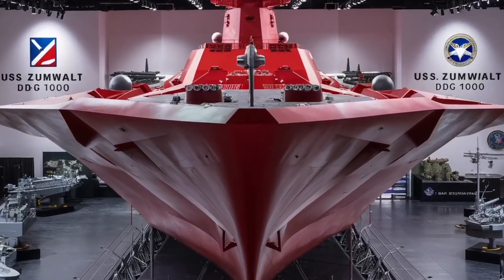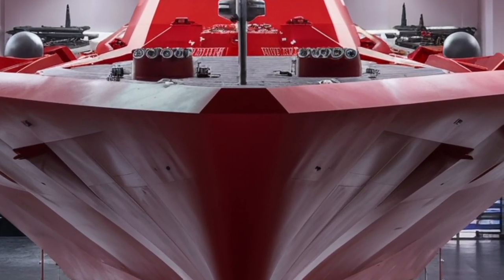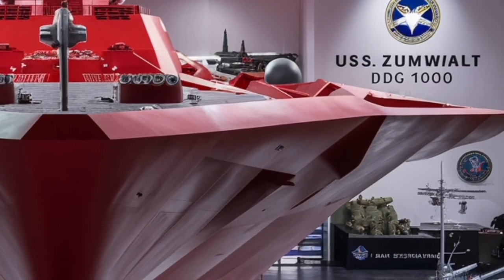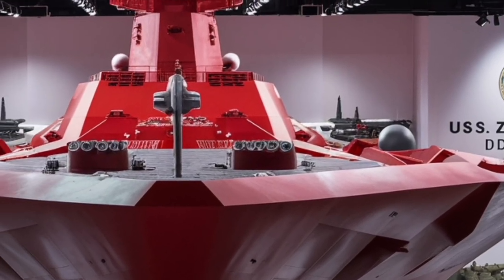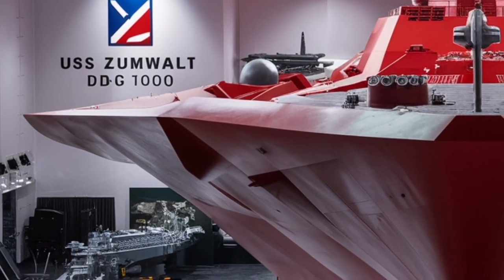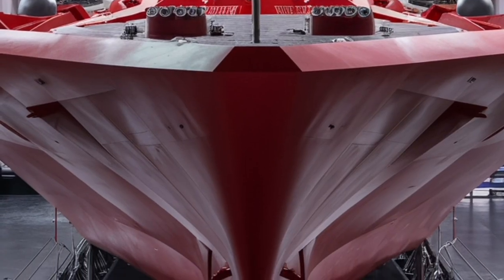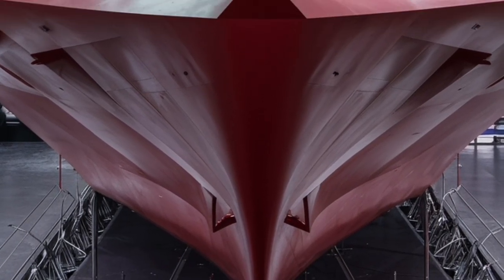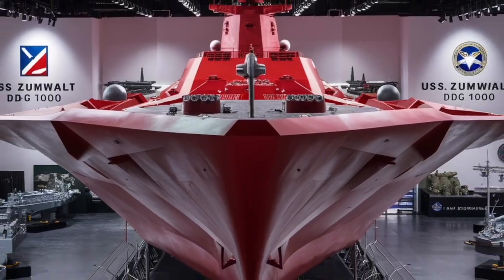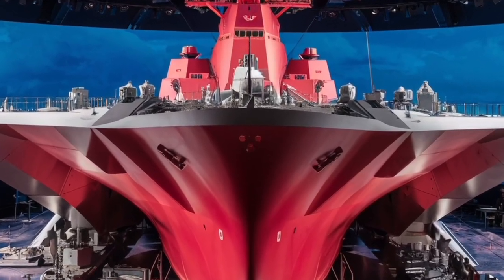Inside the ship, the Zumwalt feels more like a spacecraft than a traditional destroyer. Its interiors are designed for crew comfort and efficiency, featuring modern living quarters, digital control interfaces, and advanced navigation systems. Every aspect of the ship reflects a design philosophy focused on technology integration, stealth, and multi-mission adaptability. From land attack to anti-air and anti-submarine warfare, the Zumwalt can switch roles as the mission demands, making it one of the most flexible surface combatants in the world.